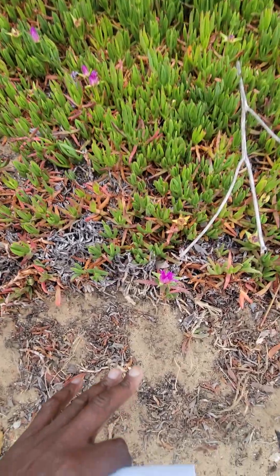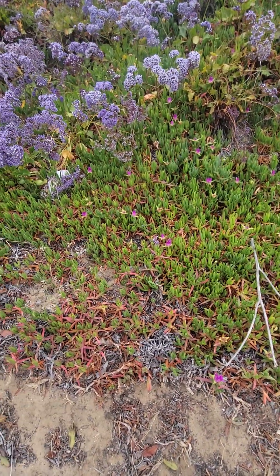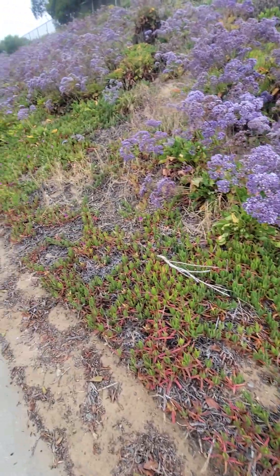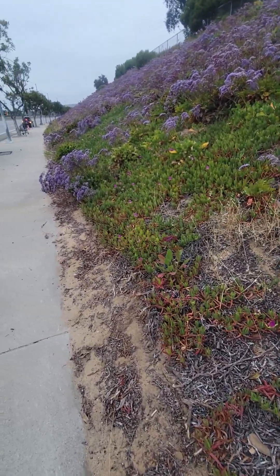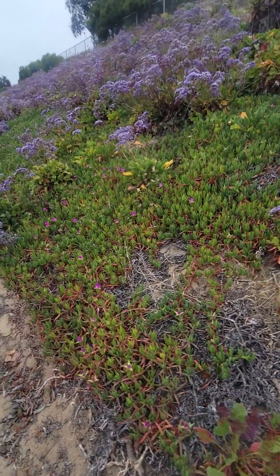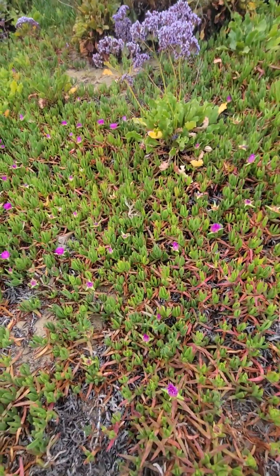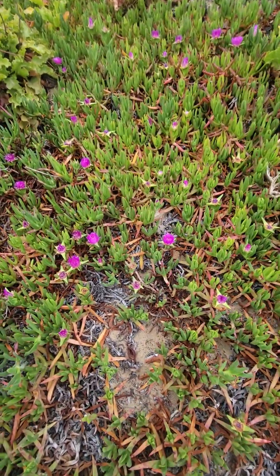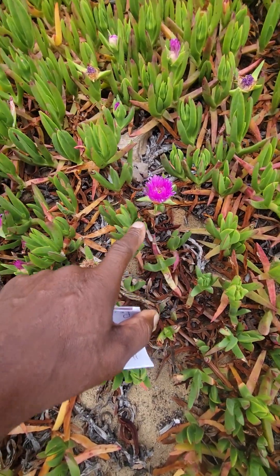This particular plant right here has a beautiful flower. It is called Hottentot fig — that's the common name — but the botanical name for it is Carpobrotus edulis. Carpobrotus edulis is the botanical name. It's also known as ice plant, though it's a different variety. There are a lot of different varieties of what they call ice plant, but this one is pretty unique.